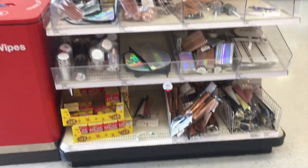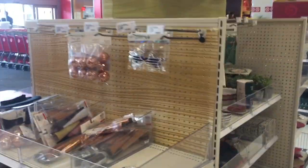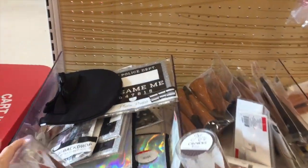Is this it? I think this is it. Let me explore some more. That's kind of sad. All right people, this is what we're working with. I also asked if they have more in the back, so this is not all we'll be exploring.